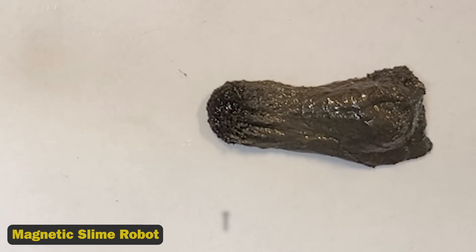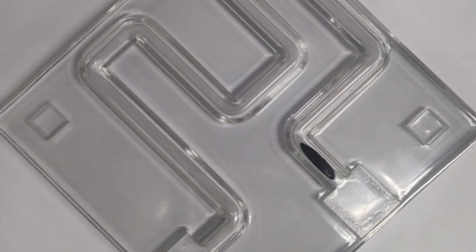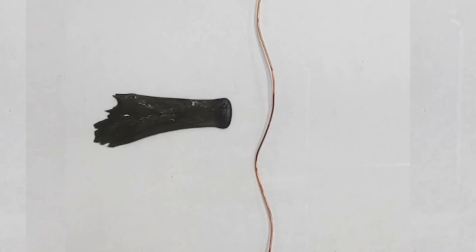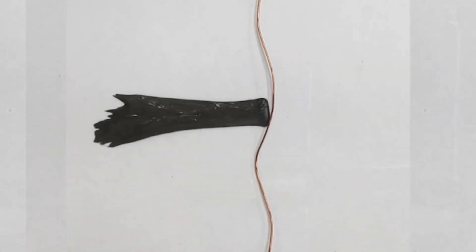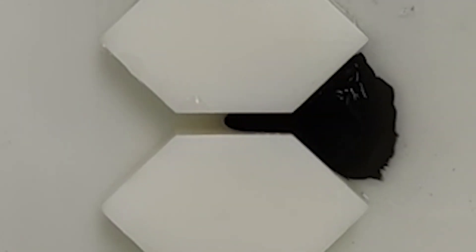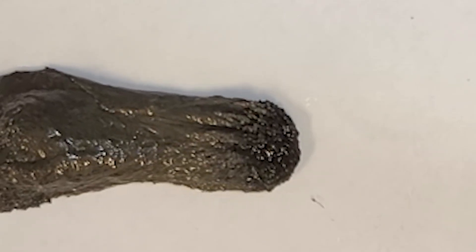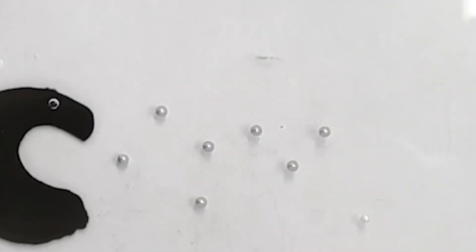8. Magnetic Slime Robot. Controlled by magnets, this robot is designed to retrieve harmful objects like batteries from the body. Made of magnetic particles suspended in a slime material, it can fit through small openings and navigate through the body. However, the magnetic particles are toxic, and researchers are working on a protective barrier. The slime's unique viscosity allows it to exit the body naturally, making it a promising tool for minimally invasive procedures.